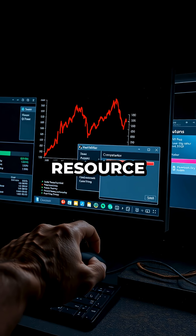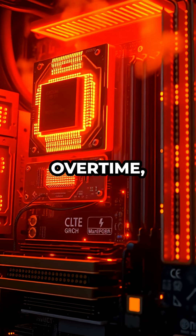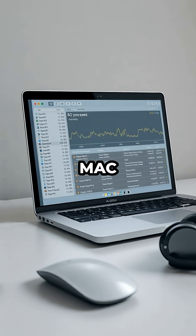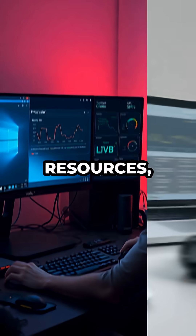Beyond hardware issues, resource-hungry apps or malware can also push your CPU or GPU to work overtime, generating excess heat. Check your Task Manager (Windows: Control+Shift+Escape) or Activity Monitor (Mac) for unexpected processes consuming lots of resources.